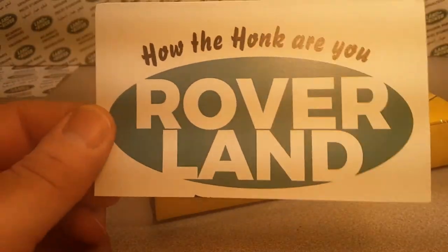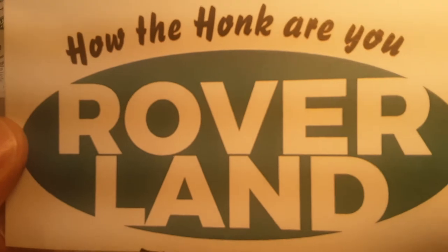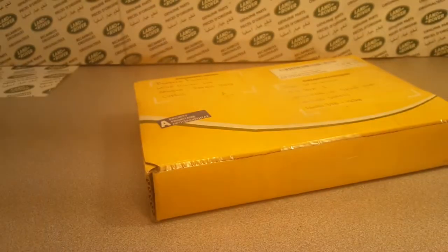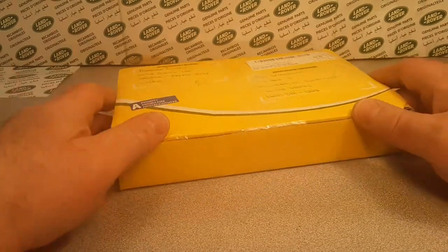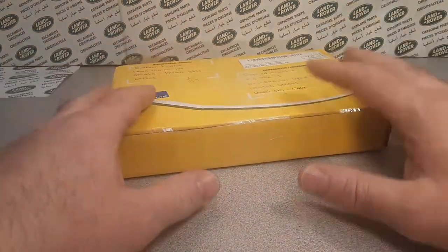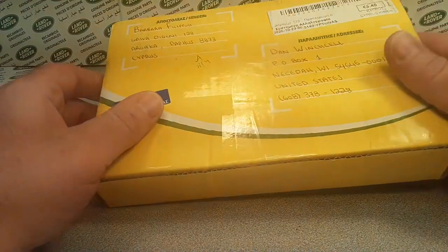G'day, g'day! How the heck are ya? Welcome to Roverland! This is your friend Dan-O! This is Roverland — the channel that's anything and everything Land Rover — and you are watching a One-up Wednesday.